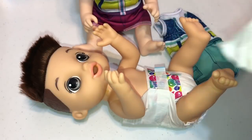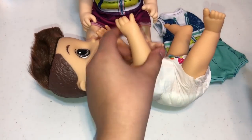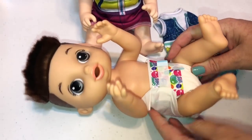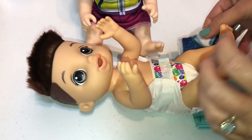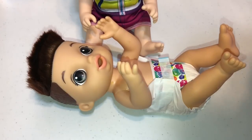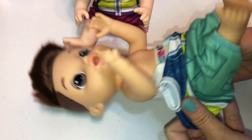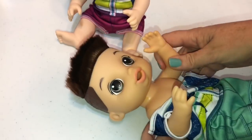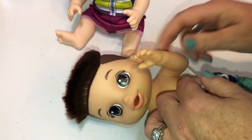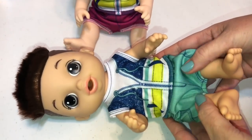Alright guys, so we just changed his diaper, and he made a big mess on here, so we're gonna throw that away. Brandon, are you ready to get some clothes on? It's kind of cold. Brett is just sitting here hanging out with you — he's ready for you to start playing with him again. I wanna go play with you too. Alright, let me get his little original outfit on. There we go, he looks really cute.